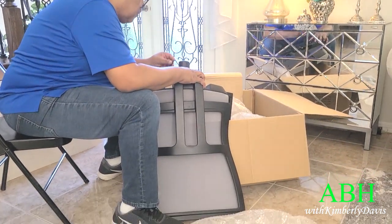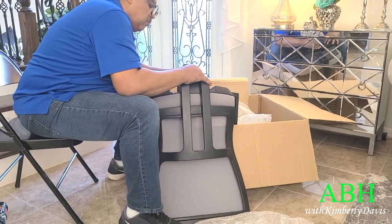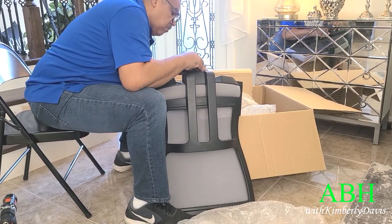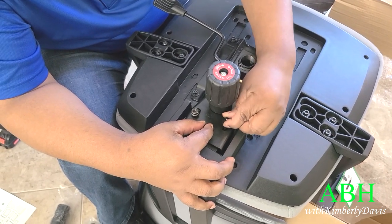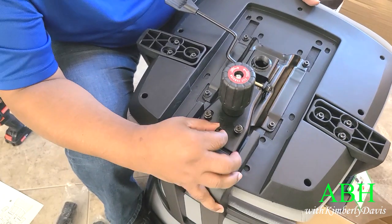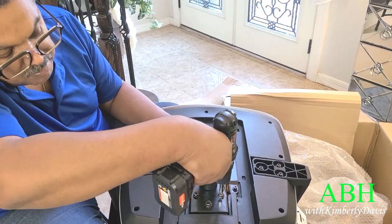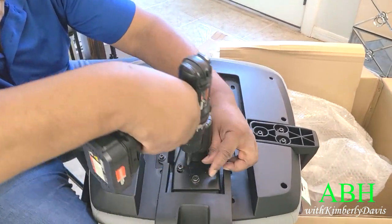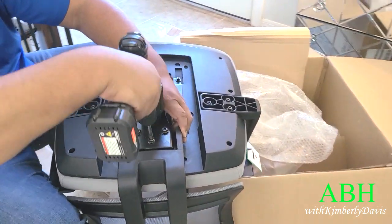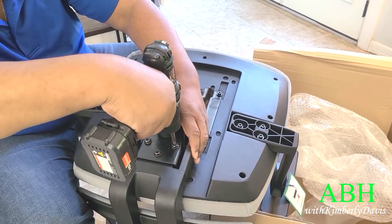It took him less than 30 minutes to put this chair together. Now let me tell you a little bit about this chair — it has an ergonomic design that adjusts and fits to the natural curves of your spine. It alleviates neck pressure and strongly supports your spine so that you can enjoy a relaxing work experience while sitting in a healthy posture.